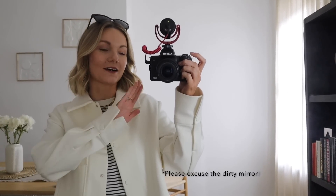Hey loves, so I'm back with another what I wore in a week and as it's brighter I thought I'd film in the mirror again for this one. So today is Monday and I had planned to shoot some outdoor looks but the weather this morning has just been crazy - it's been raining, it's been sunny - so I've just decided to do some reels from home.